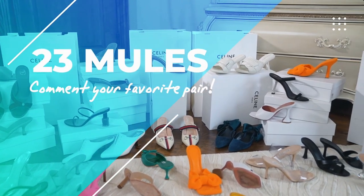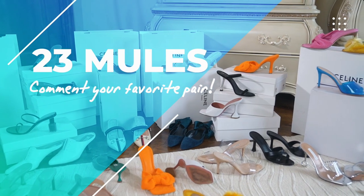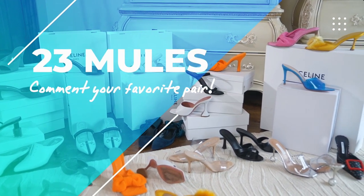Alright loves, that's all 23 pairs of mules in my shoe drop. Comment your favorite pair below and don't miss out on any good sale prices this summer. See you next time!